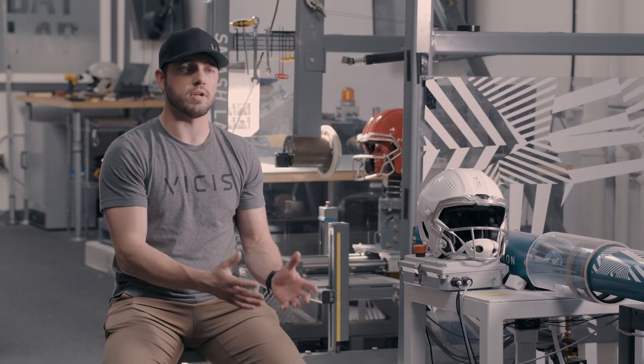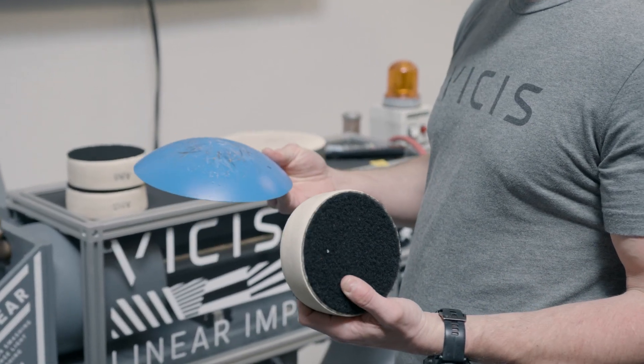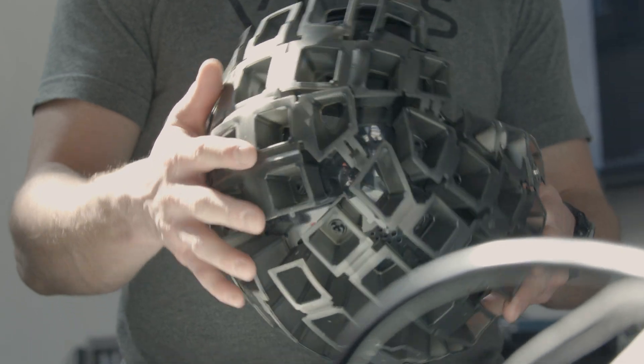The NFL gave us a protocol. They said these are the important velocities and vectors that a quarterback is more likely to see. So we were able to use their protocol to tailor our helmet to better protect the quarterback.